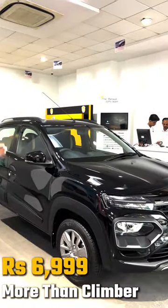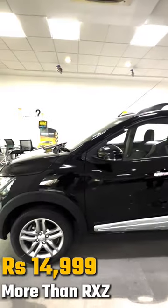The Urban Night Edition is more expensive by 7,000 rupees, and the top driver variant is more expensive by 15,000 rupees.